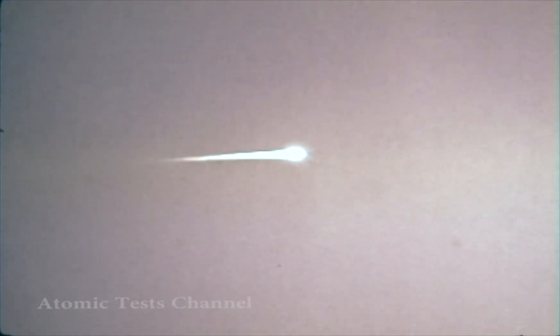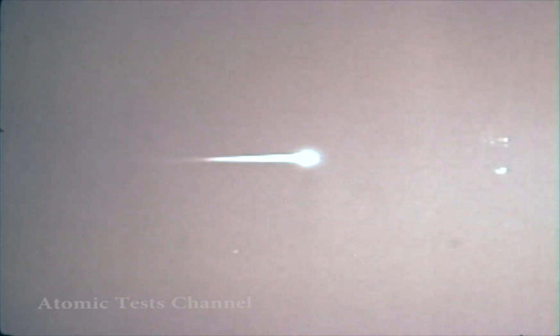Another must was the ability to detect incoming ICBMs through a high-altitude detonation environment for both defensive and offensive applications. One more answer was needed: how feasible was it to test nuclear weapons in outer space?